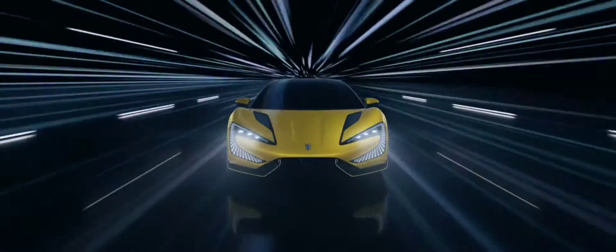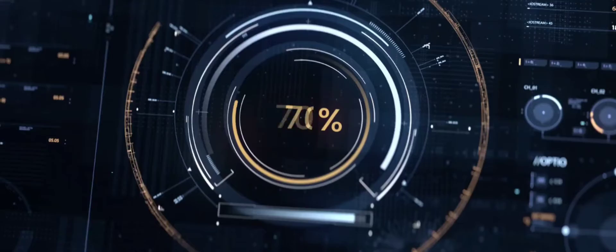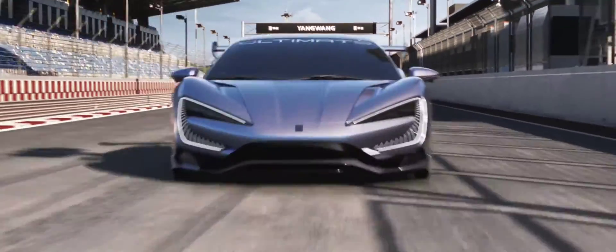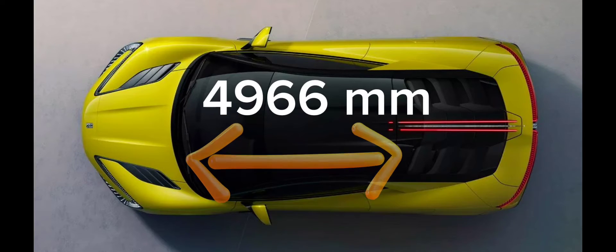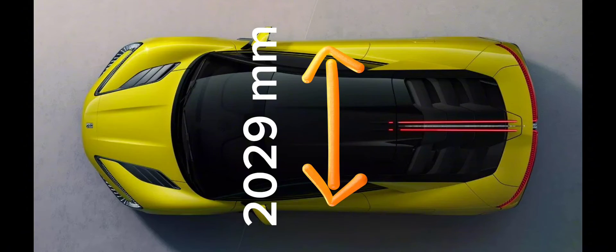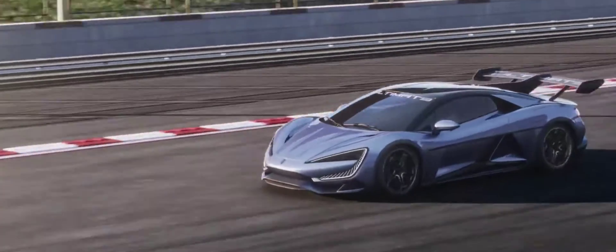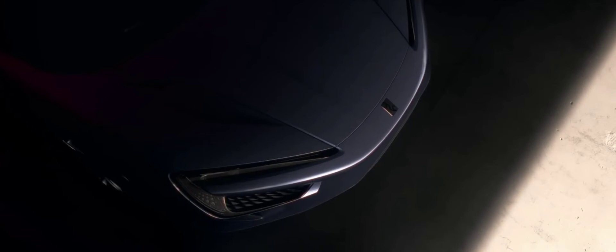Remember back in January when we first saw this beast unveiled? Well, it's been spotted testing on the track and let me tell you, it's even more impressive than we thought. This monster measures in at a whopping 4,966mm long, 2,029mm wide, and 1,295mm tall. It also boasts a massive 2,900mm wheelbase, necessary to accommodate the 100kWh battery pack from BYD subsidiary FINDREAMS.